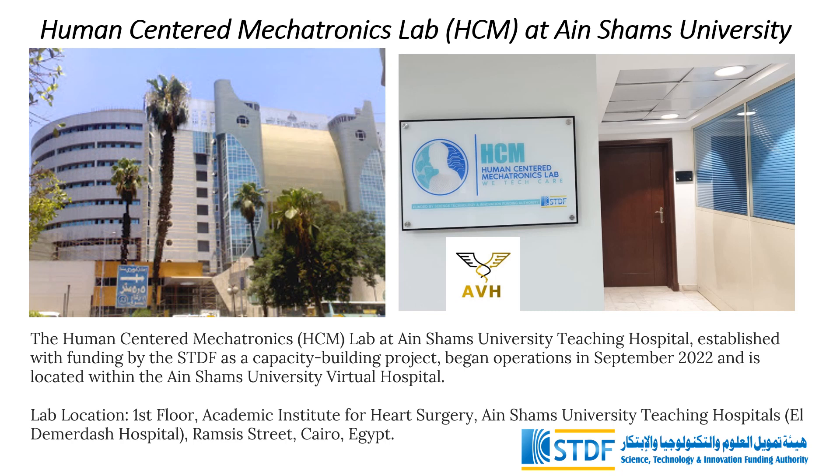The lab is located on the first floor of the Academic Institute for Heart Surgery, Ainshams University Teaching Hospitals, Eldemerdash Hospital, Ramses Street, Cairo, Egypt. Notably, it is a mere 15-minute walk from the Faculty of Engineering at Ainshams University.